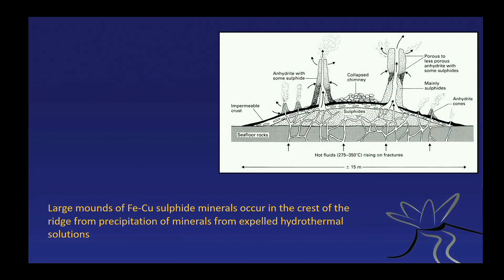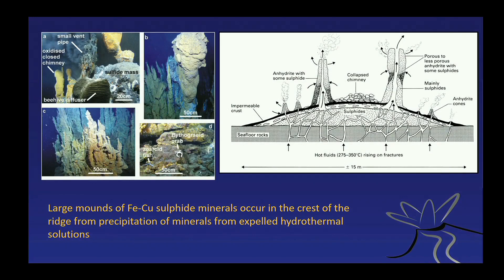These mounds are actually made of sulfides — copper and iron sulfides. We have taken samples and know this is reality. There are vast amounts of ore deposits at the ocean floor: iron and copper sulfides. We just don't know how to get them yet, but they are there, and the first attempts at drilling them have been made.